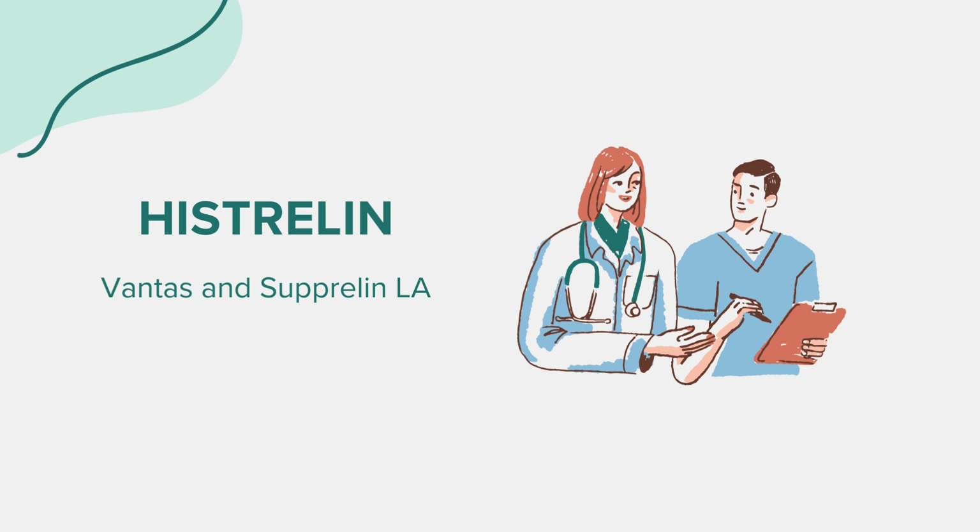It's crucial to seek immediate medical attention if you experience symptoms such as chest pain, sudden numbness or weakness, or difficulty breathing. For children receiving Histrelin for central precocious puberty, some might experience emotional changes or mood swings. Additionally, there might be a temporary increase in pubertal symptoms during the first few weeks of treatment. Parents should monitor their children closely and report any significant changes to their healthcare provider.